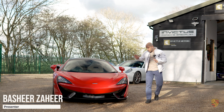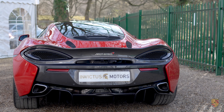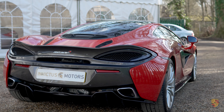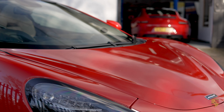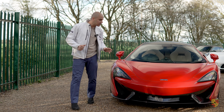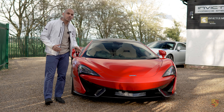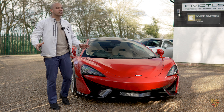Hello, welcome to Invictus Motors. We've got this McLaren 570 GT. I've reviewed a 570S in the past, and prior to this I've reviewed another 570 GT — this actually being the third 570 but the second 570 GT. I've got a bit of a soft spot for the GT variants as opposed to the 570S.